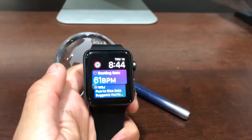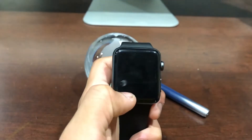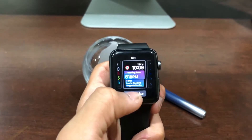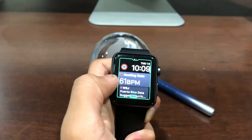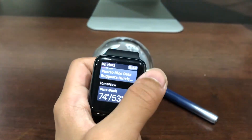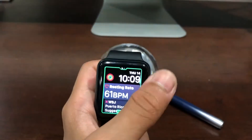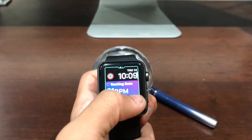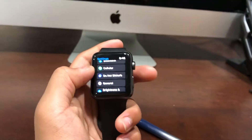The Siri watch face now has third-party apps — Apple mentioned this on their website, and that link will also be in the description. Now when you customize it, you can actually put it in gray instead of the normal colors. The Siri watch face has always been great for helping out, and now you can customize it even more in watchOS 5.